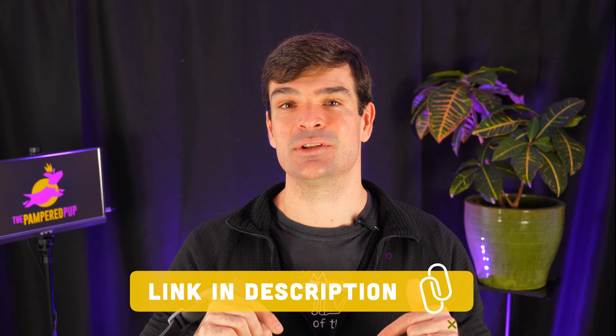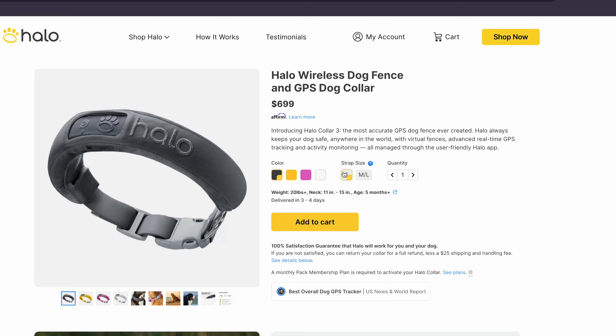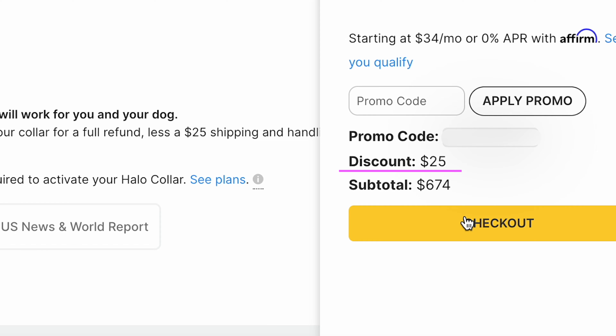I often scour the internet for coupon codes when I'm making a purchase of this size, and I'm sure you also wouldn't mind saving some of your hard-earned cash. So I'll make it easy for you. All you have to do is click on the link in the video description and the coupon code will be automatically applied. You won't see it right away, but don't worry, it's there. Once you add your collar to your cart, you should see the discount reflected.